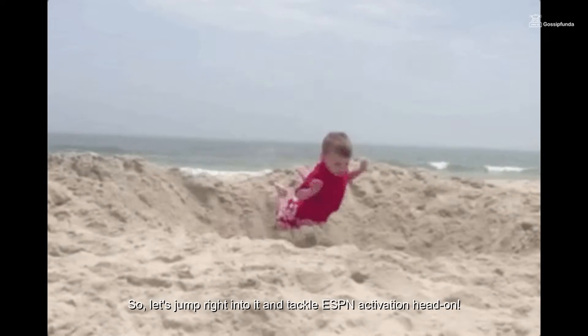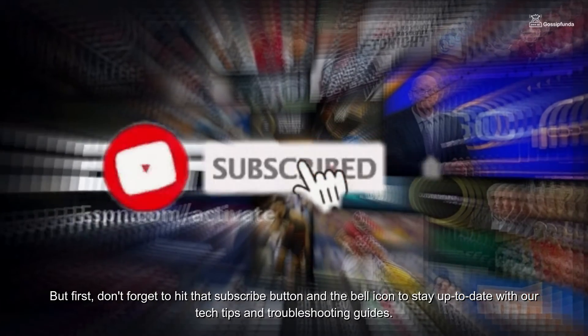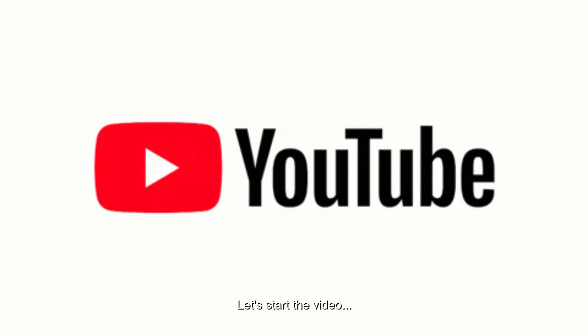So let's jump right into it and tackle ESPN activation head on. But first, don't forget to hit that subscribe button and the bell icon to stay up to date with our tech tips and troubleshooting guides. So without wasting any time, let's start the video.